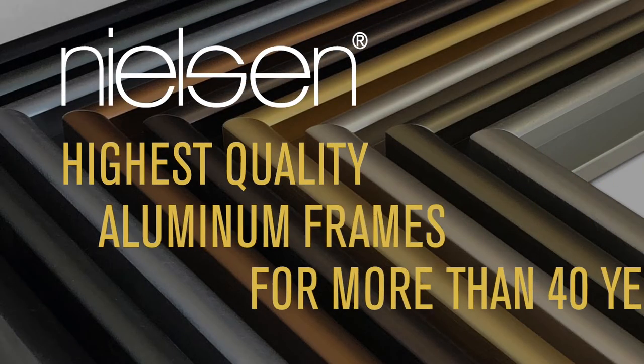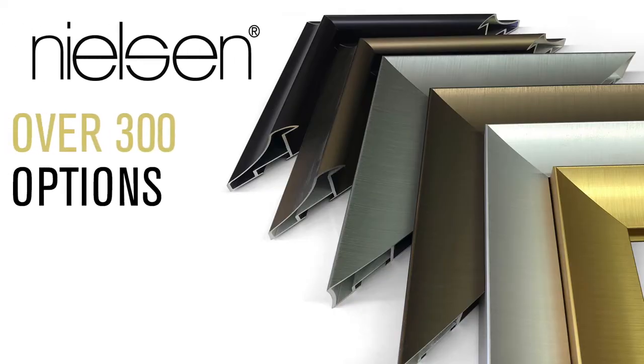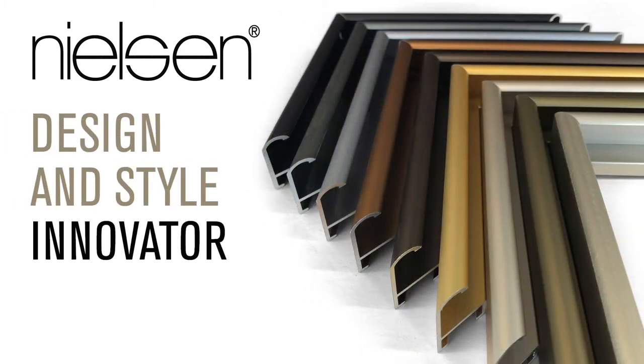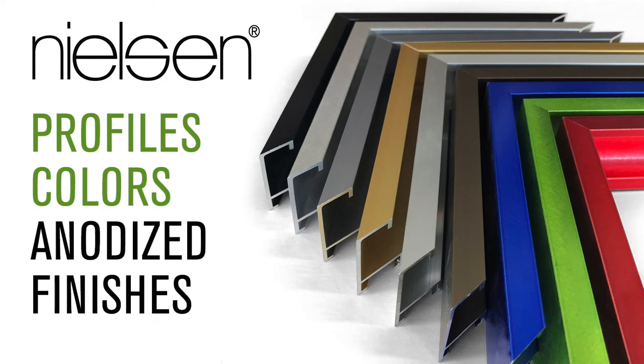Nielsen has been bringing custom framers the highest quality aluminum frames in the world for more than 40 years. With over 300 options, Nielsen continues to be the design and style innovator, offering creative solutions in a wide assortment of profiles, colors, and exclusive anodized finishes.